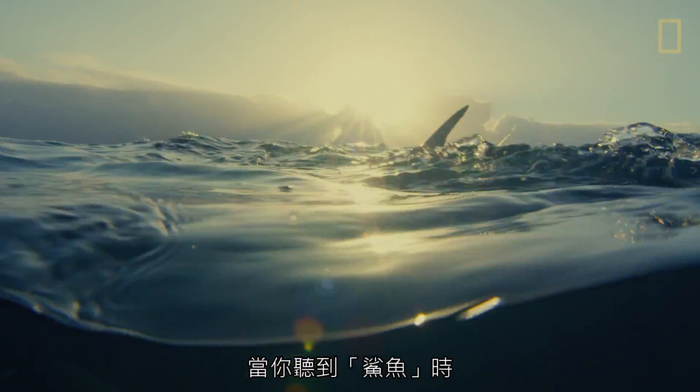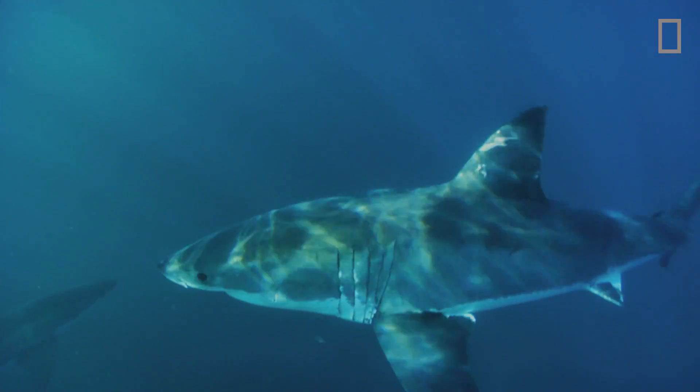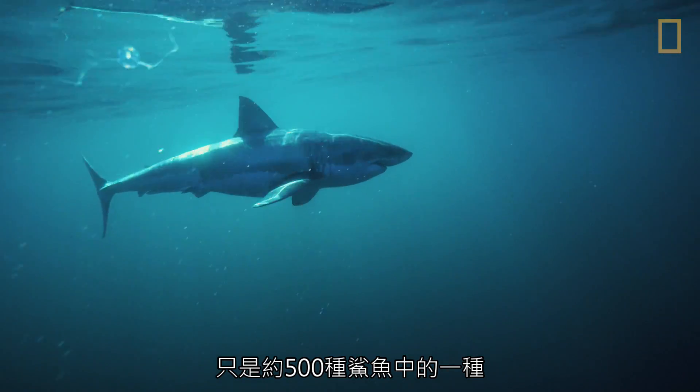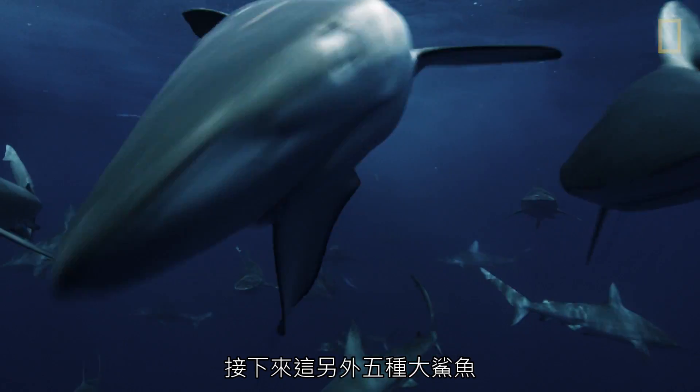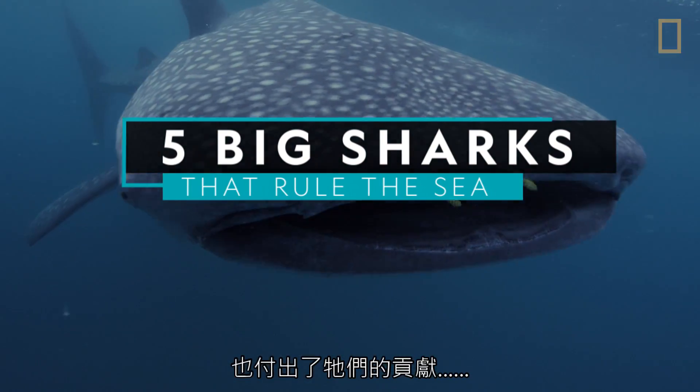When you hear the word shark, the great white might be the first creature that comes to mind. But that maligned predator is only one of roughly 500 shark species. Here are five other big sharks that do their part to keep our oceans healthy.